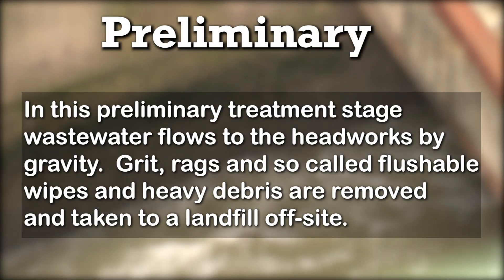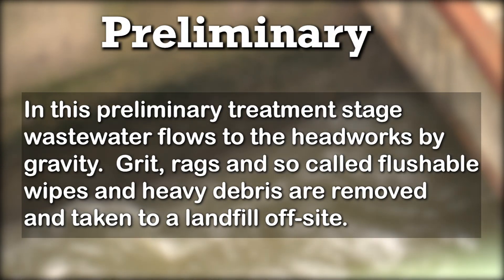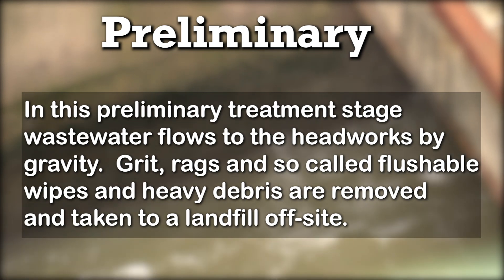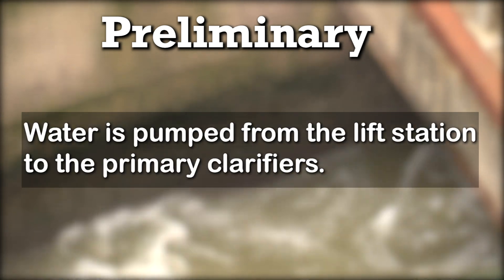Preliminary treatment: wastewater flows to the headworks by gravity. Grit, rags, so-called flushable wipes, and heavy debris are removed and taken to a landfill offsite. Water is then pumped from the lift station to the primary clarifiers.